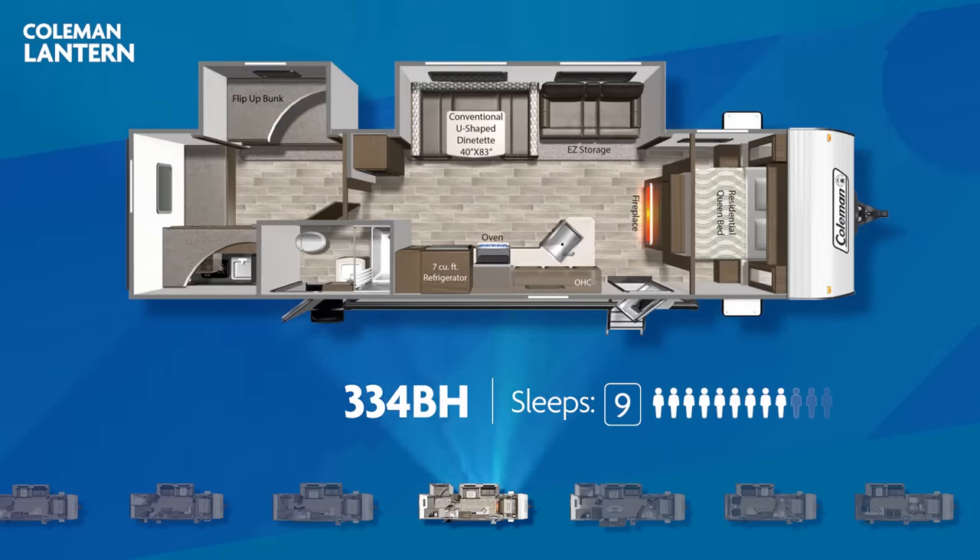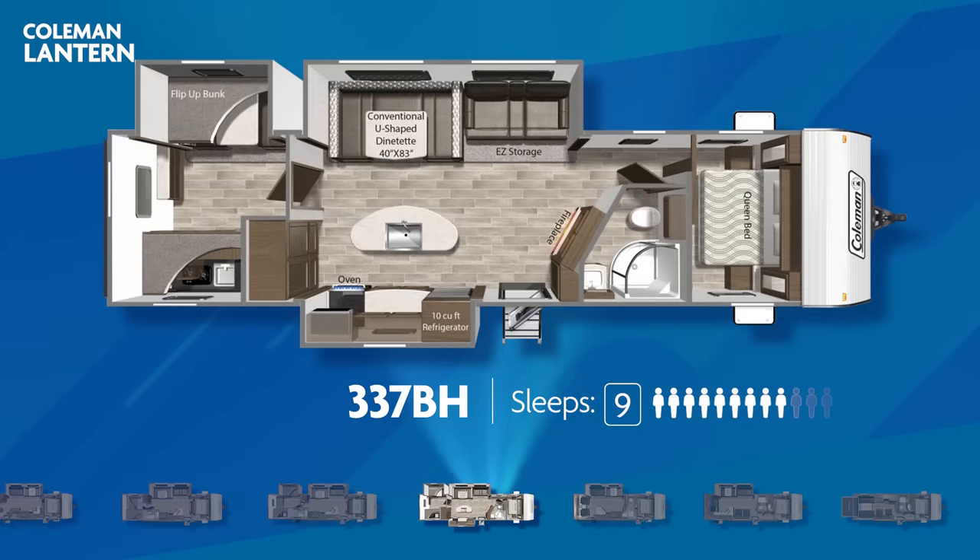The all-new 334BH has the ability to sleep up to nine. The private bunk room has its own slide-out sitting alongside the large living area slide. The bathroom has exterior entry right beside the outdoor kitchen, and the master bedroom features dual solid sliding doors. At nearly 38 feet, the largest Coleman Lantern bunkhouse is the 337BH. It features a private bunk room with its own slide-out and opposing slide-outs in the living area, a kitchen island, an outside kitchen, and a solid interior entry into the master bedroom. The 337BH can sleep up to nine.